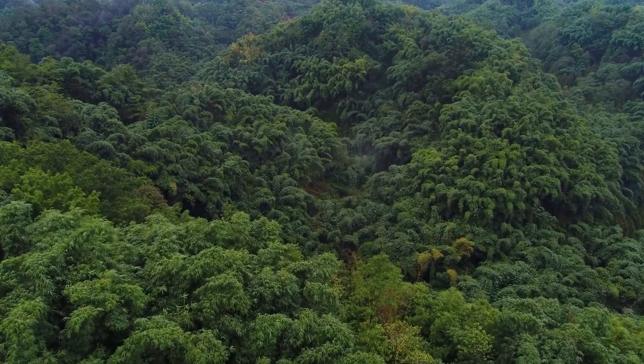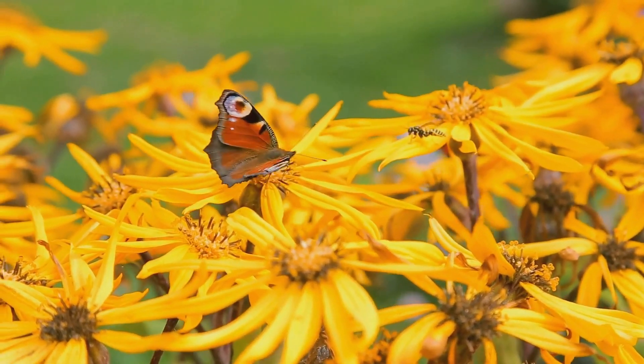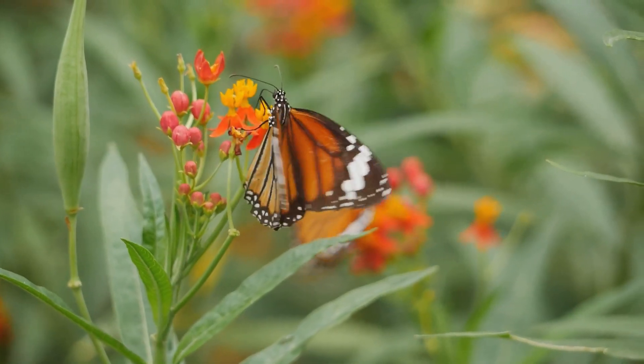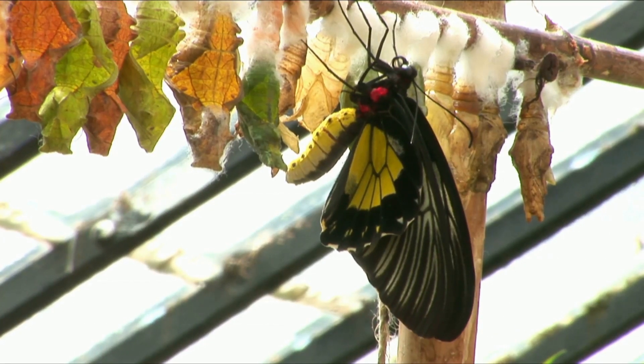Welcome back to Animalia Time Capsule. Today, we're fluttering into the magical world of one of nature's most dazzling creatures, the butterfly. These delicate beauties have graced our planet for millions of years, and trust me, their story is more fascinating than you can imagine.